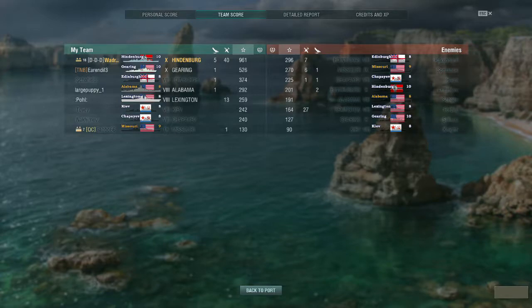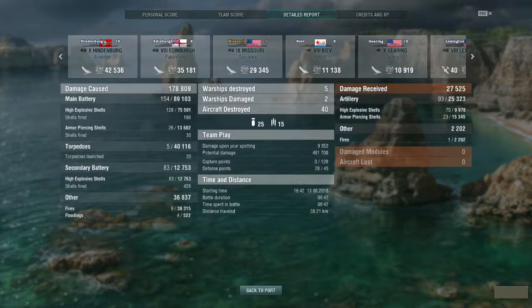For my actual team earnings, 961 base experience points, which is almost double that of our Gearing — I guess that says he did at least contribute substantially to this match. I certainly carried the match if nothing else. I did 89,000 damage with my main battery guns — 75,000 with high explosive, 13,000 with armor piercing. Torpedoes did 40,000 damage, my secondary batteries actually did 12,000, if you can believe that from a cruiser, and the rest came from fires and floods.